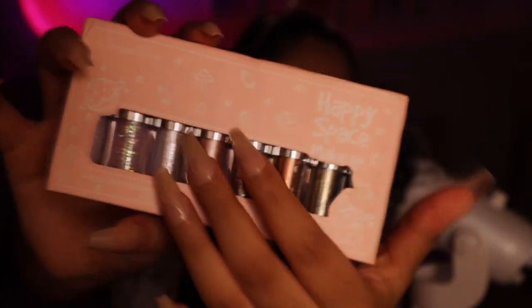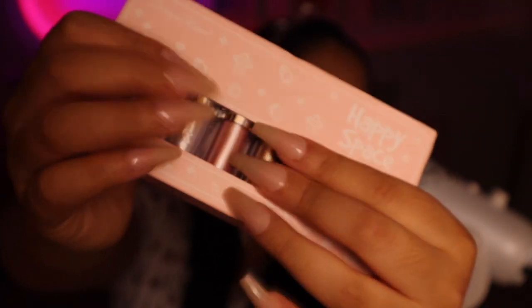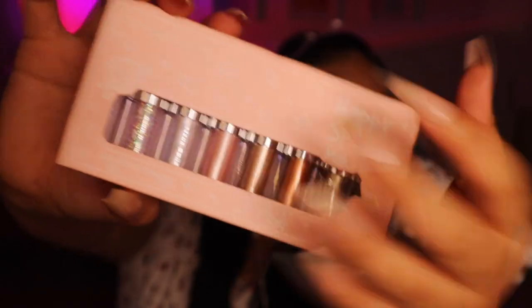Now we're getting into makeup. I got a glitter shadow set — I'm going to include a video of how they look in the daytime. We have a dark charcoal, rose gold, pinks, white, and gold. There are eight little glitter shadows in this kit.